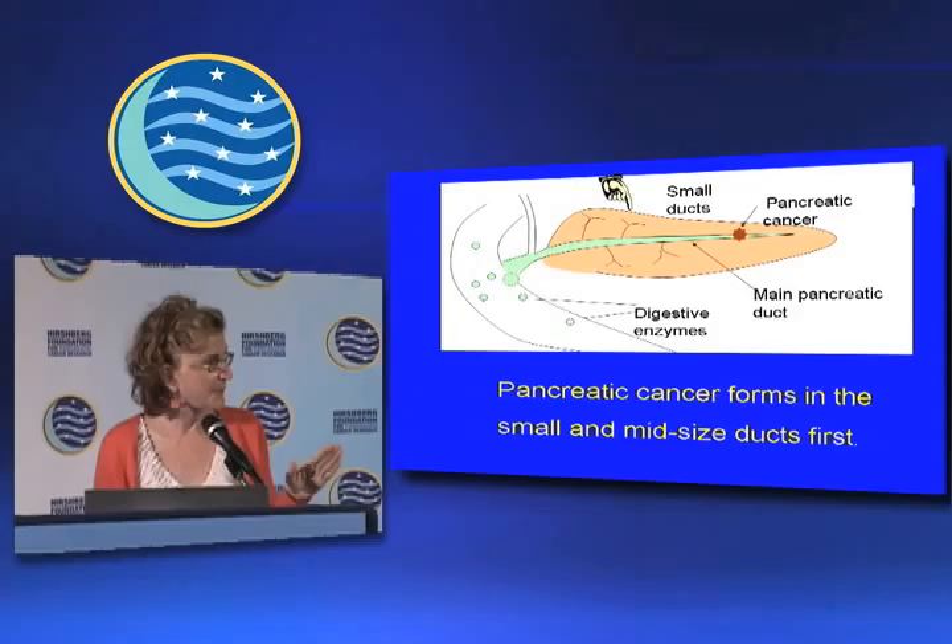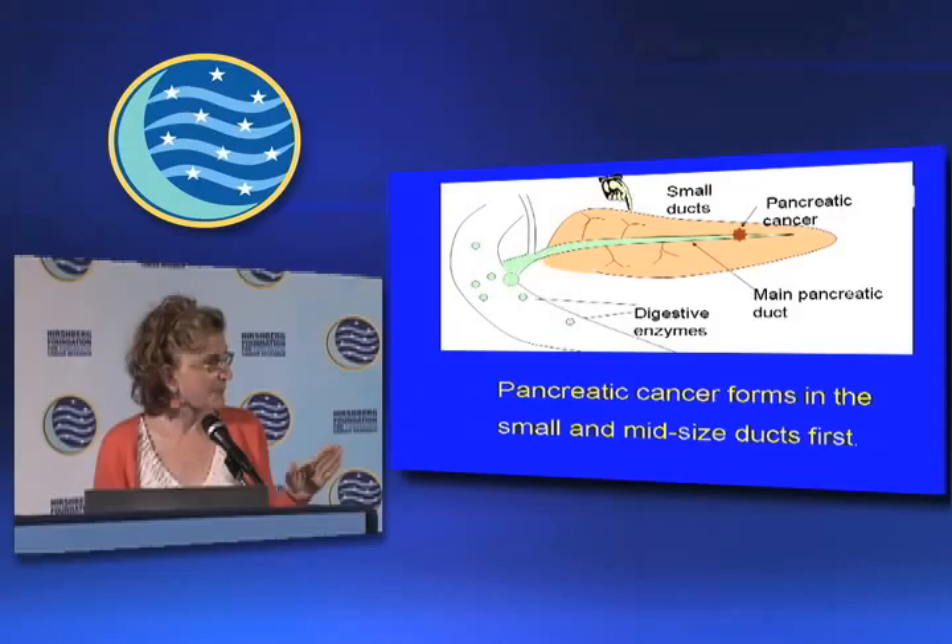Early changes of pre-cancer occur in these little small ducts here. This is the main pancreatic duct right here — it's very large, and that's where the juice flows out from. But it's these little side branches, these little tiny branches on the side, like little tributaries to a river. That's where pre-cancer forms.